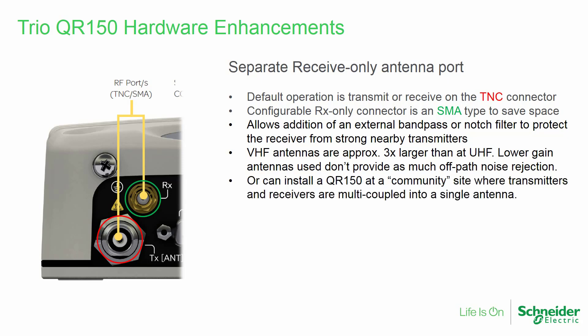Alternatively, with the use of separate transmit and receive ports, a QR150 may be installed at a community site where multiple transmitters and receivers are multi-coupled into a single antenna.